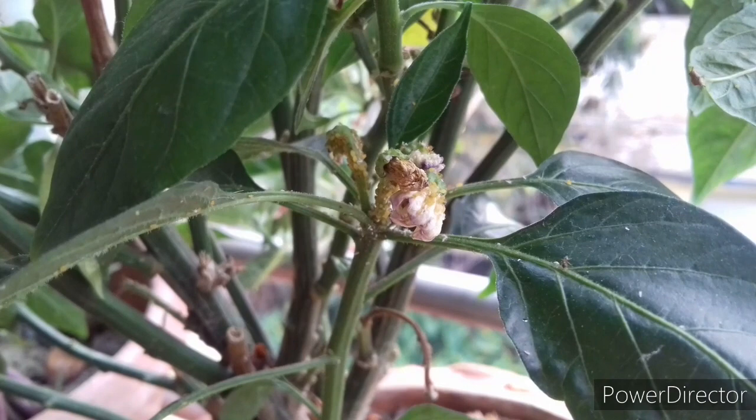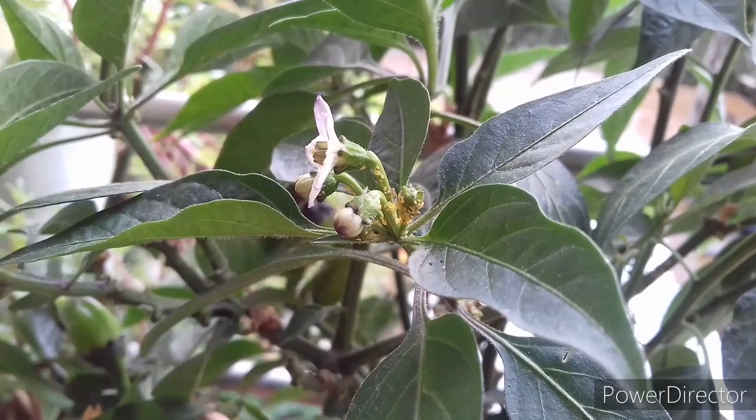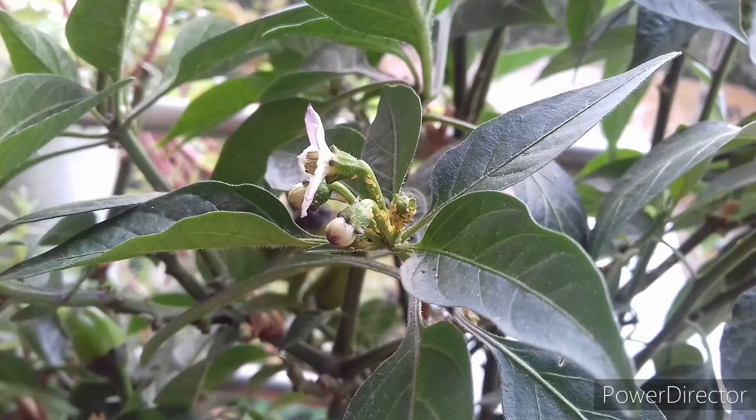Hello gardeners, this is Nishat and welcome to Gardening Everyday. In this video I am going to share with you a very effective, cheap and easiest way to get rid of aphids within 2 days. This method is 100% effective against aphids and ants also, and I am going to share with you the miracle updates. So watch the full video.